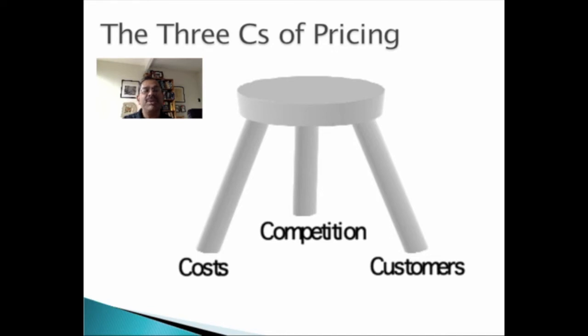If your product has a premium positioning, price above the competition. If it is a me-too product, price to match the competition. And if you are an unknown brand trying to catch up in the marketplace, price below competition.